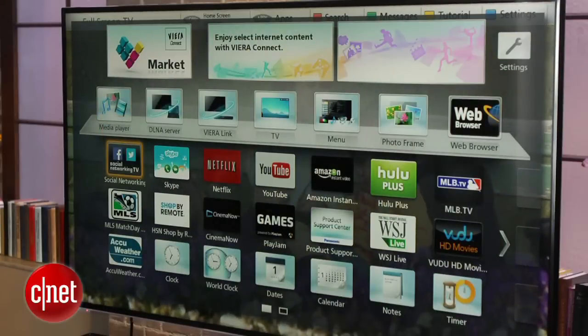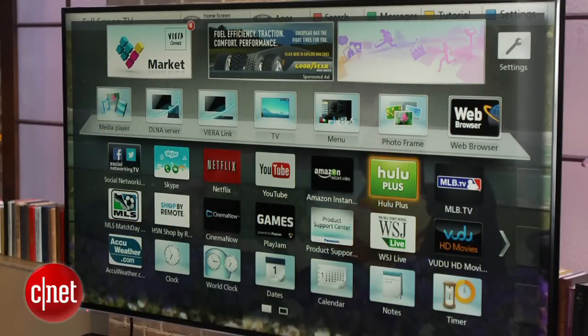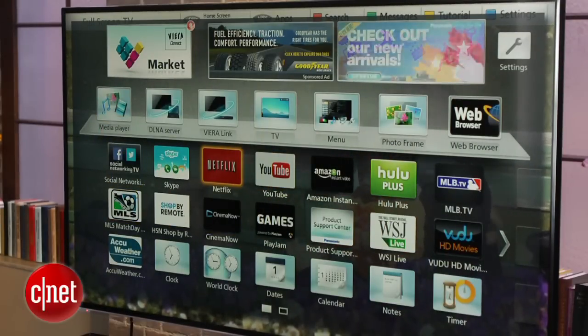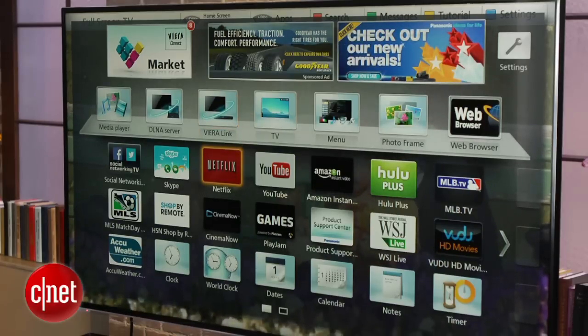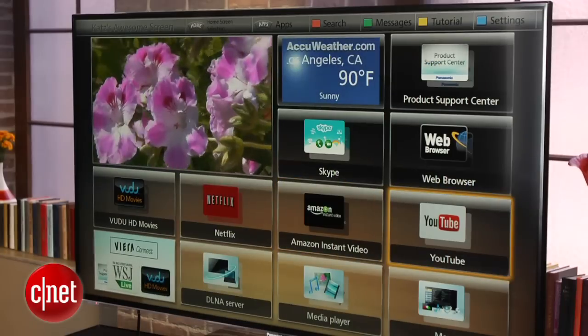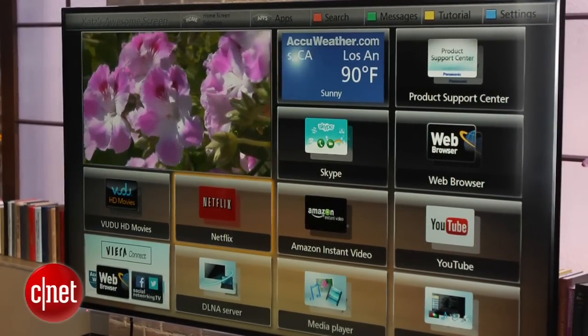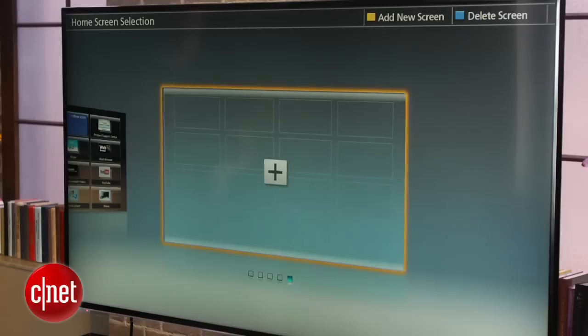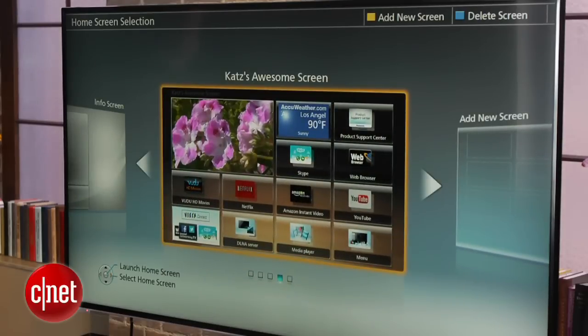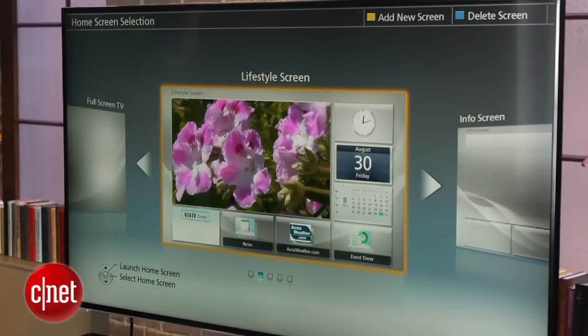The features on the E60 are pretty middle of the road. It does include a smart TV suite, however, that has Panasonic's typical excellent selection of content. That includes Netflix, Amazon Instant, Voodoo, and pretty much every other major service except for HBO Go, which is a Samsung exclusive. I wasn't a big fan of the design of the smart TV, however. It's a little bit busy. There's multiple pages, but getting to those multiple pages isn't as intuitive as I'd like to see. You can design your own page and put the kind of apps that you want on that page. The customization is really nice, but all told, it's a step behind the smart TV suites of LG and Samsung.